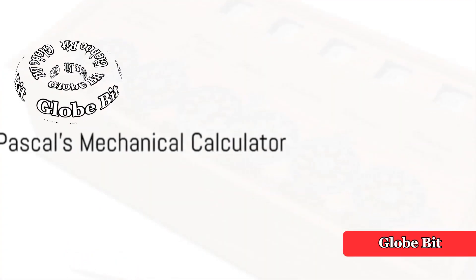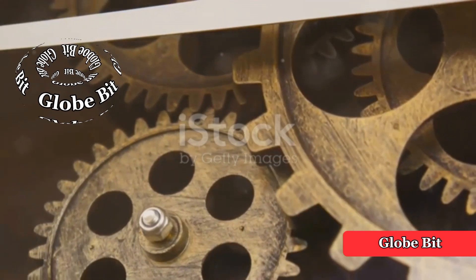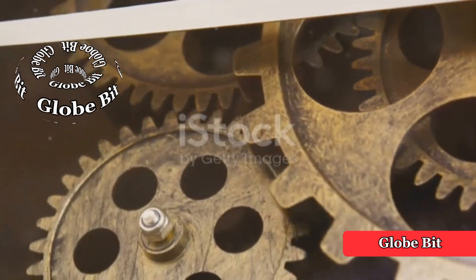In 1642, a French mathematician and philosopher named Blaise Pascal introduced the Pascaline, a mechanical calculator that used a system of gears and wheels to perform addition and subtraction.